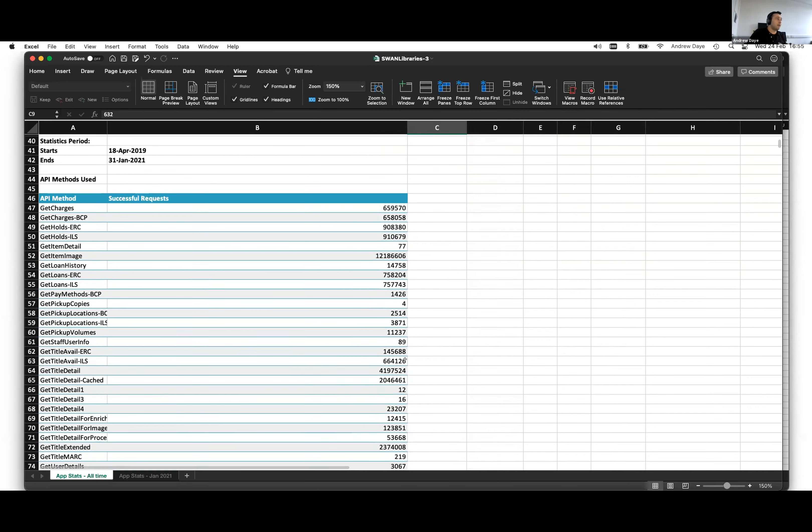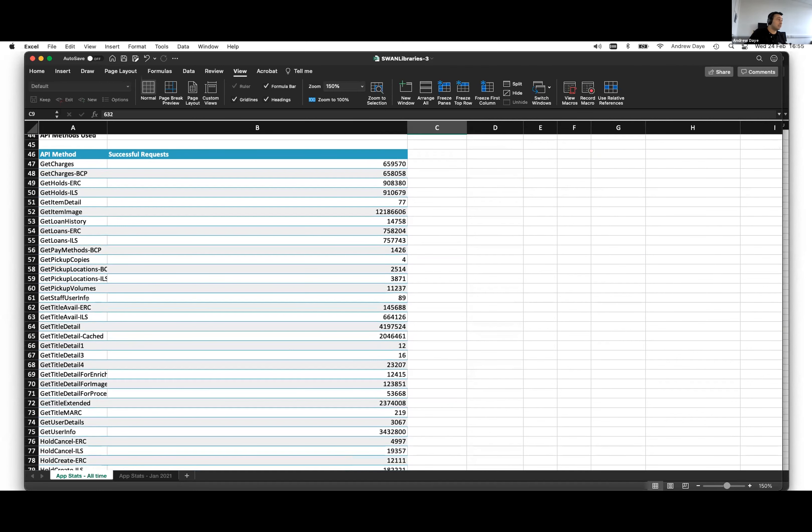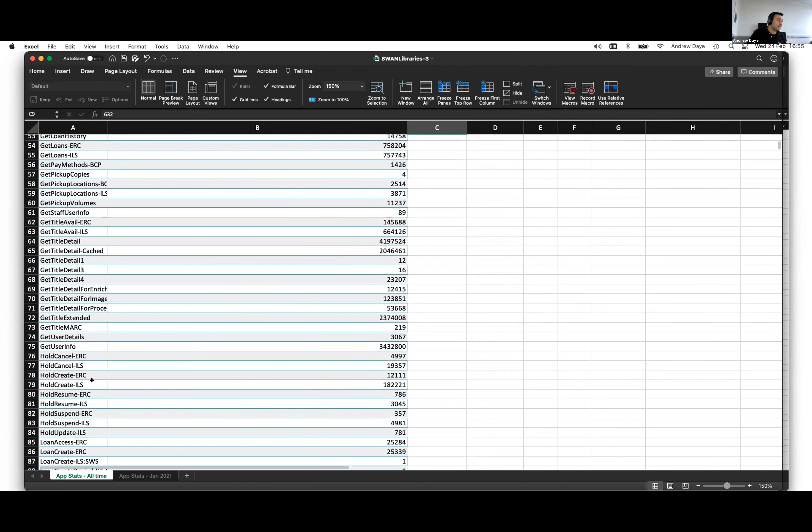Moving on down, we can see the API methods we've called against the ILS. This allows you to see things such as 'hold create' — that's a physical hold created against the ILS. The ERC one there is electronic resource content, so the number of holds created against electronic content items.